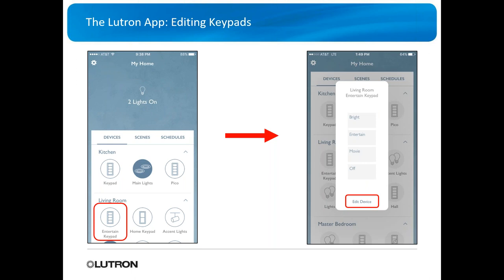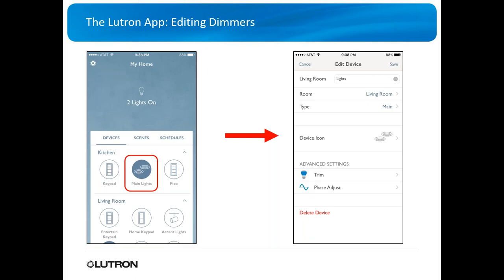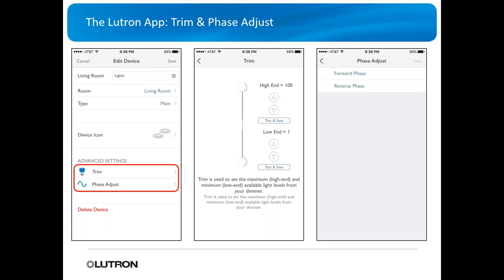You can easily edit devices — rename them, specify where they're located, and adjust what they're activating. You can change the device icon. Under advanced settings, you can adjust the trim — many LEDs reach full brightness before 100% or turn off before 0%, so you can trim the dimmer to act more correctly. You can also adjust the phase: forward phase or reverse phase for the load.